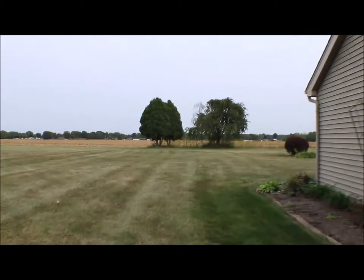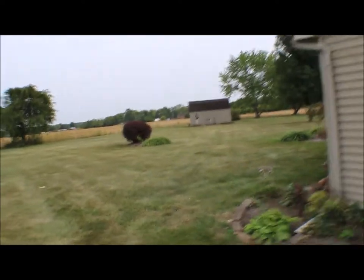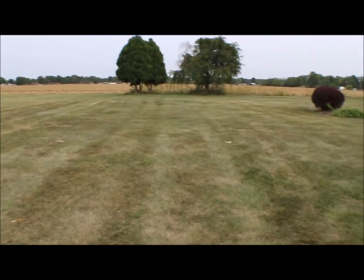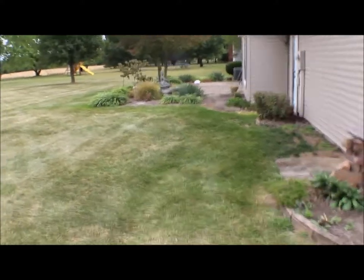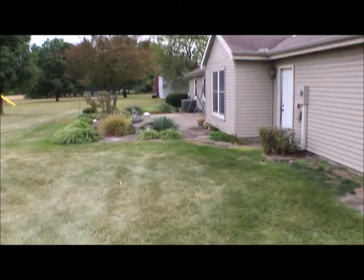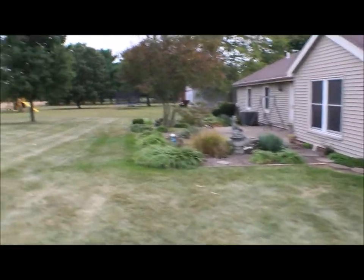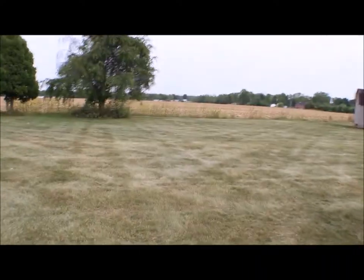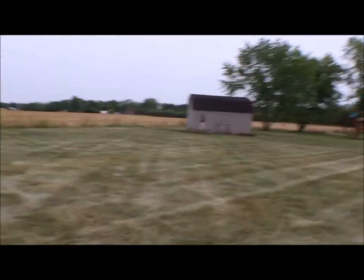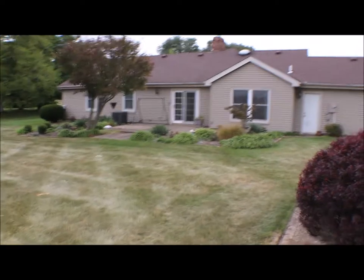Cornfield in the back, so no worry about neighbors. Nice big shed back here, yard where kids can play. Nice patio back here, the waterfall, heat pump newer over there. Got a door from the garage you can go to the backyard. You can imagine yourself sitting out here, put an awning up.